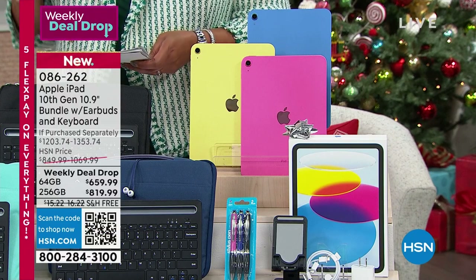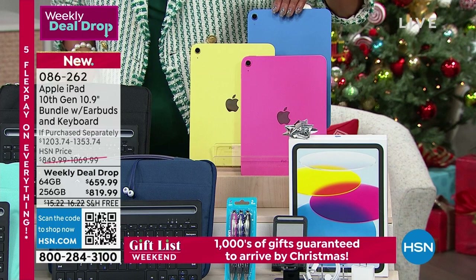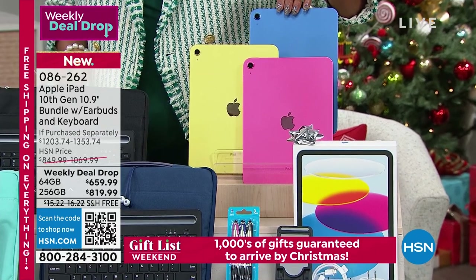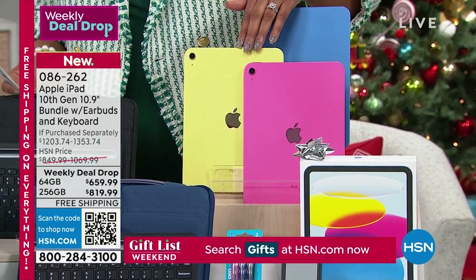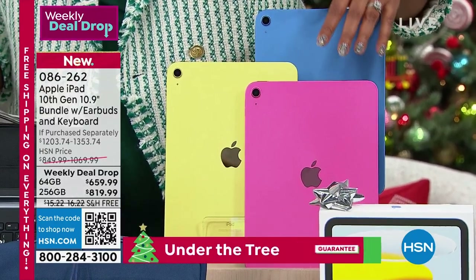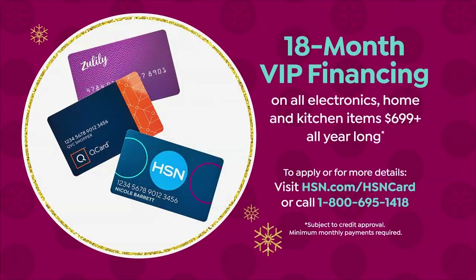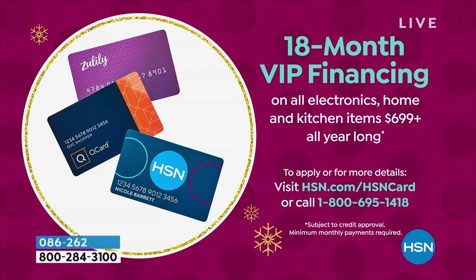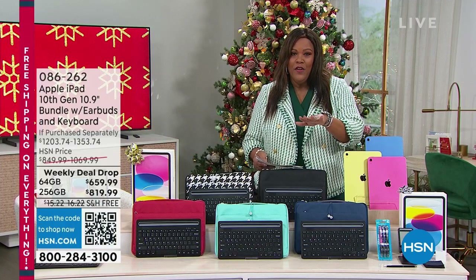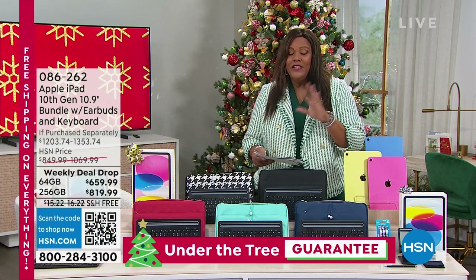This is the number one brand for tablets, with newer cameras and a newer chip. Look at the cool colors — we have blue, yellow, and pink in the 64 gigabyte. The 256 gigabyte sold out. With your HSN card VIP financing, it's $36.66 a month. The price is $659.99.